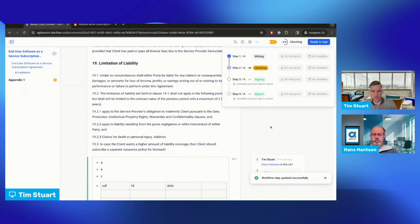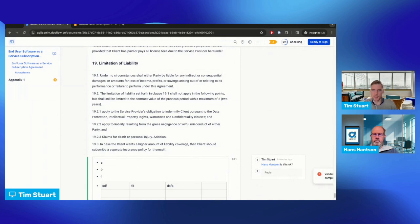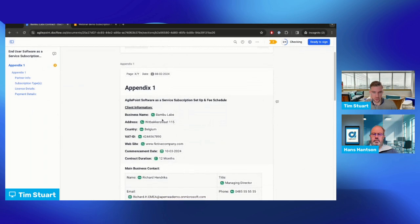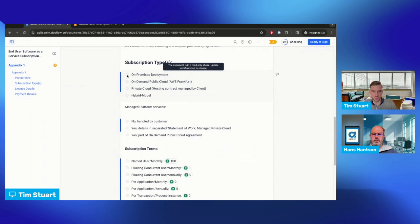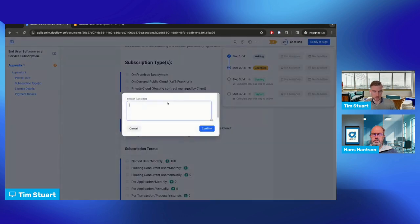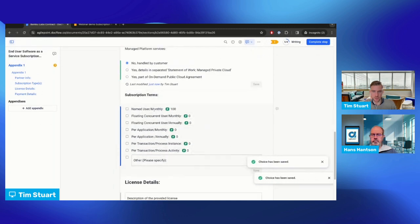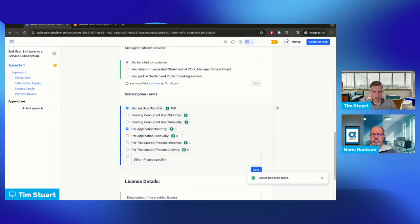Now I want to move forward to signing the document, currently in the checking phase. If we try to go to signing we see an error because not all items are completely filled in — there's an appendix we hadn't addressed. Switching to the appendix I see everything is filled in but some options were forgotten, so I'll move back to the editable step. I can set the subscription type handled by the customer, save the options, set some terms, and add application accounts — this can also be a way to upsell within your process.